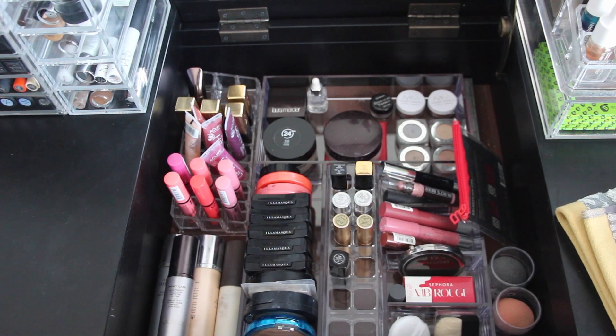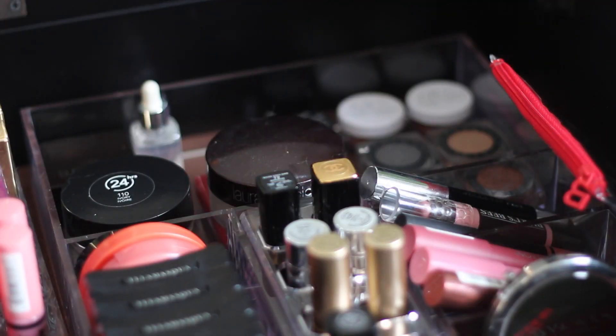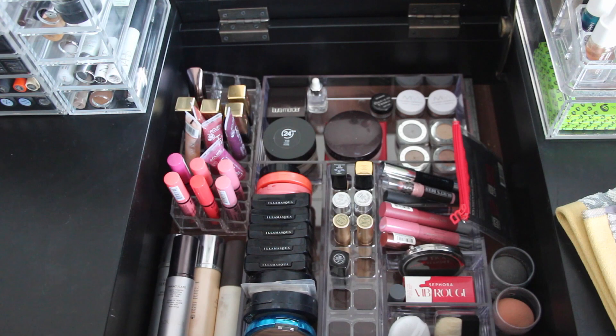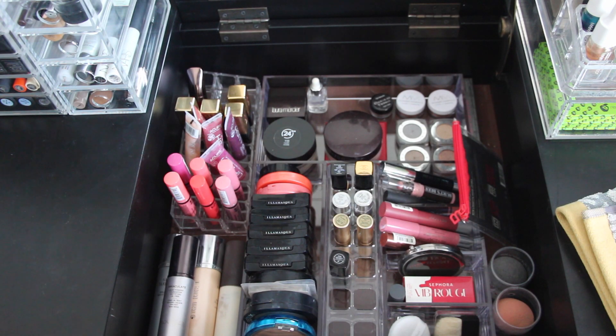The middle part of the vanity lifts up and I store some makeup down there as well. I won't go through everything, but I mostly store seasonal things in here. Once it warms up I'll take some of my deeper wine colors out of my storage on top of the vanity, swap them for corals and peachy pinks, and also pull out some foundations I normally use just in the warmer months.